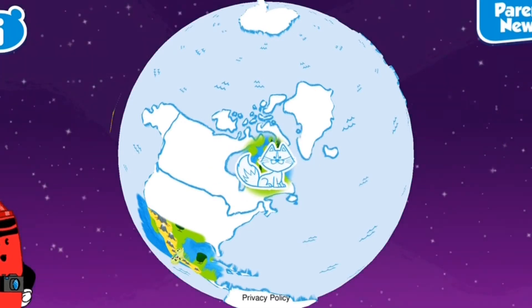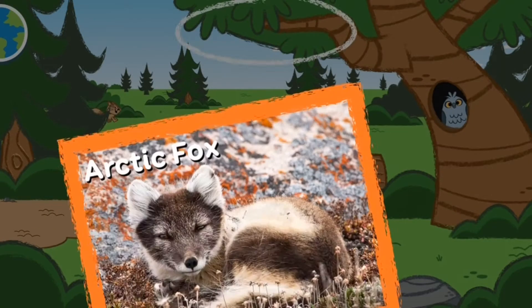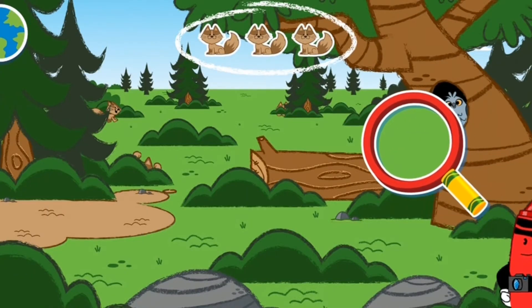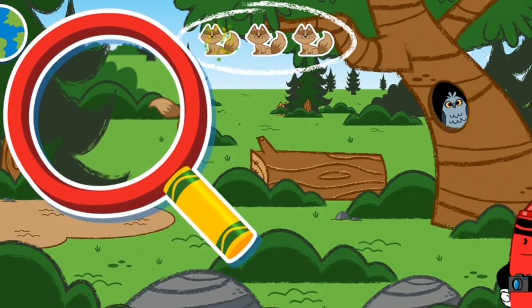Let's check out that sly arctic fox! Arctic fox! Arctic foxes often follow polar bears around so they can eat their leftovers. Arctic foxes can be hard to see in summer and winter because the color of their fur changes. Let's try to find them.